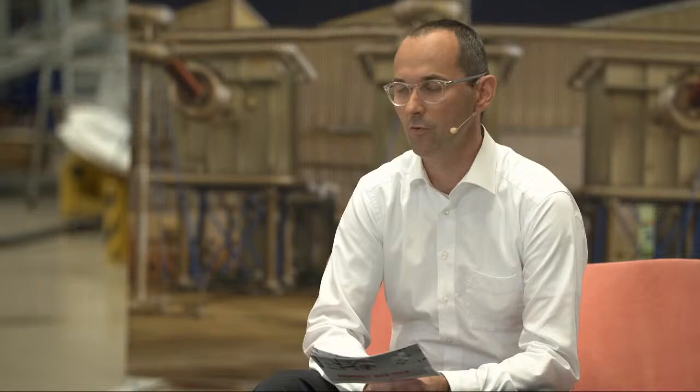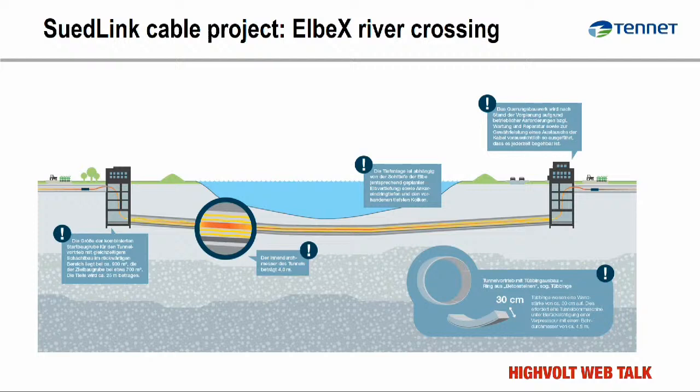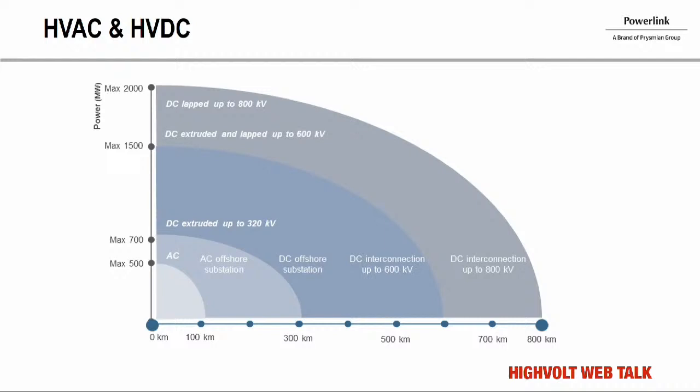We have not only the cable system with its joints, but also the Elbe River crossing in one of these big projects — a project in itself. We need to adapt the organization, including supplier management, which is tremendously different from normal projects. What is really new for system operators is the involvement of external project execution companies. We must bring all of this together to achieve a successful project and ensure the high availability we plan for during operation.